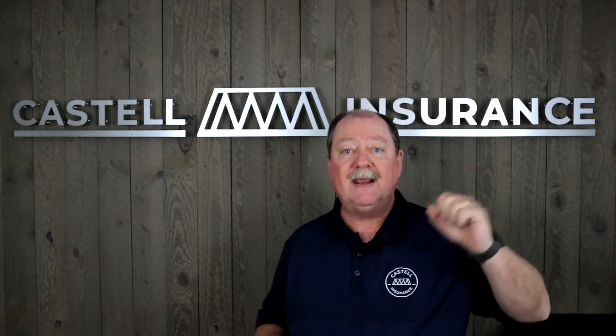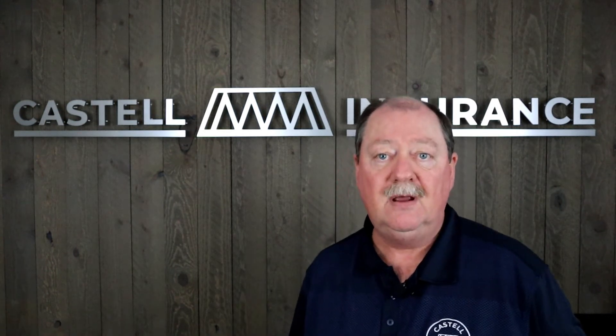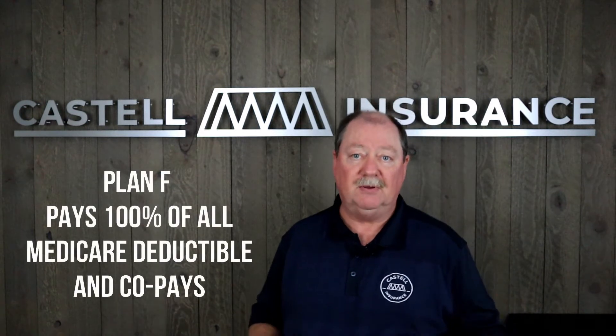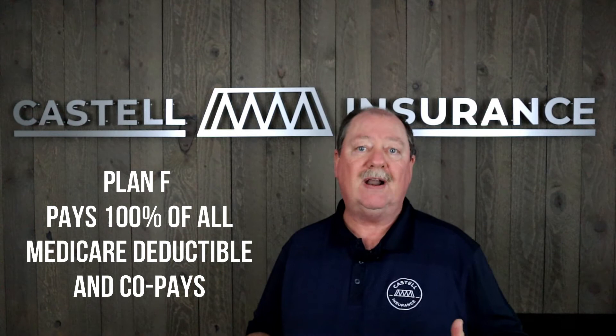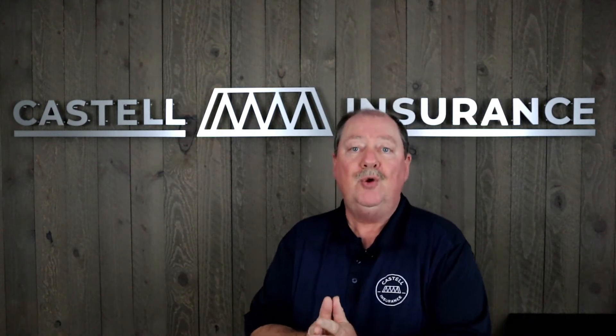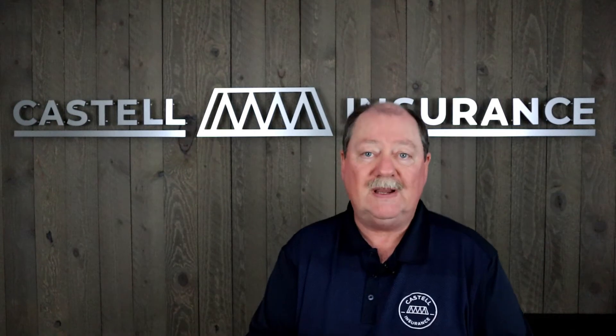Plan F was a Medicare supplement that paid 100% of every Medicare co-pay and deductible. That program is still available for people over age 65 who were already on Medicare prior to January 1st, 2020, and it will always remain available to them.